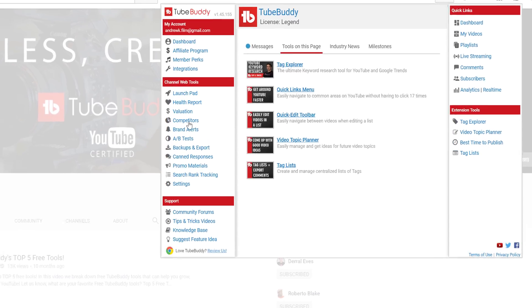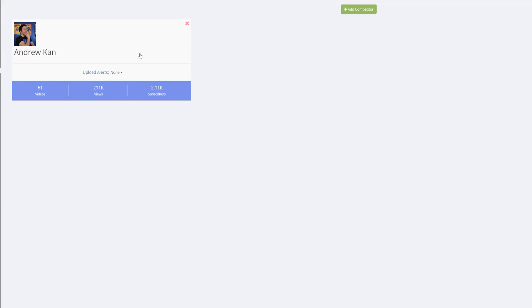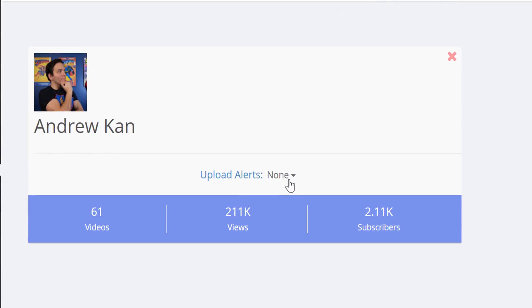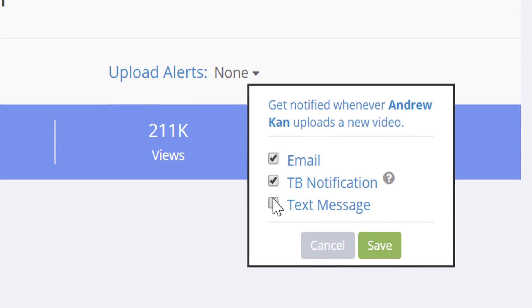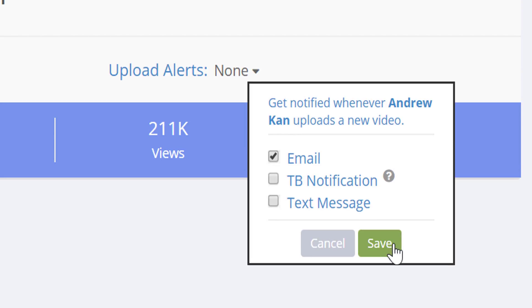click on the main TubeBuddy menu and select Competitors. Each competitor that you've added will have an Upload Alerts section, which gives you the choice of how you would like to receive notifications, either by email, TubeBuddy browser notification or text message. Make your selection and click Save.